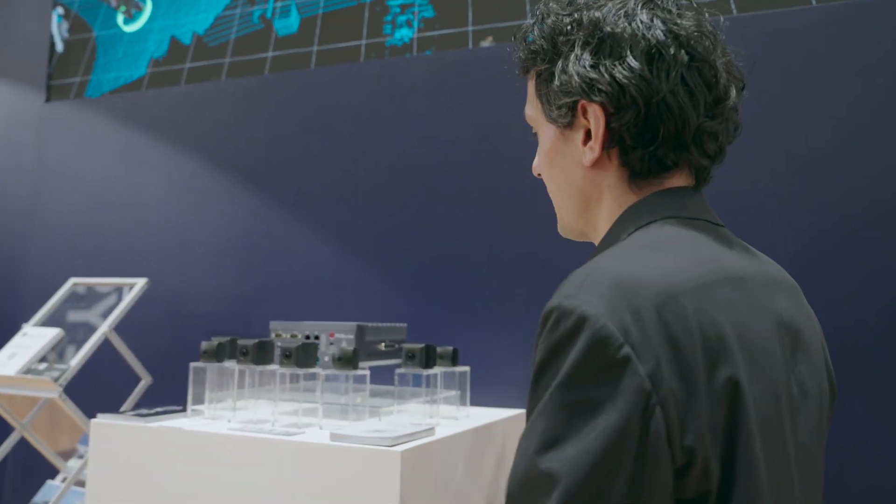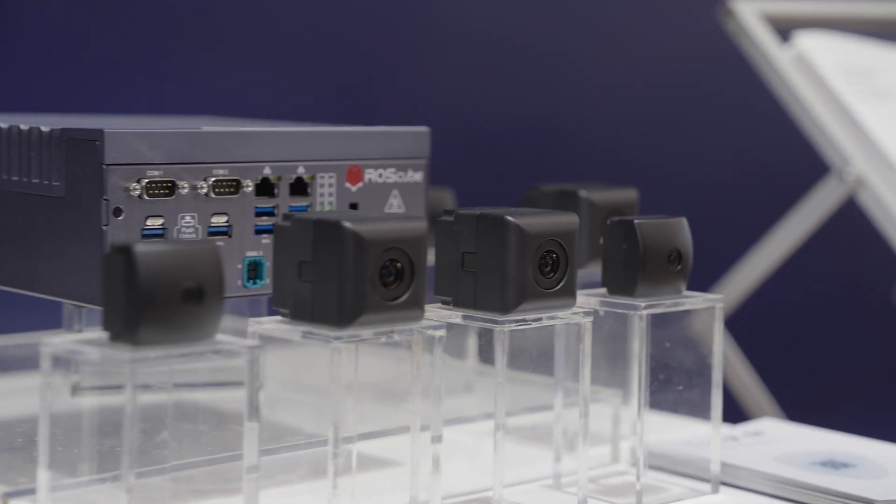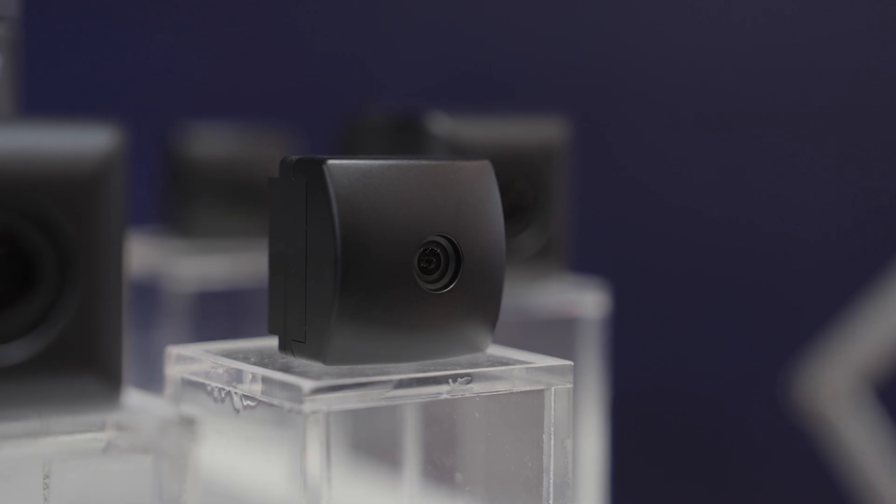First of all, we have on display here our automotive grade camera modules. These cameras both have LED flicker mitigation for traffic light recognition. They also have on-chip lens distortion correction and of course they're both high dynamic range cameras.